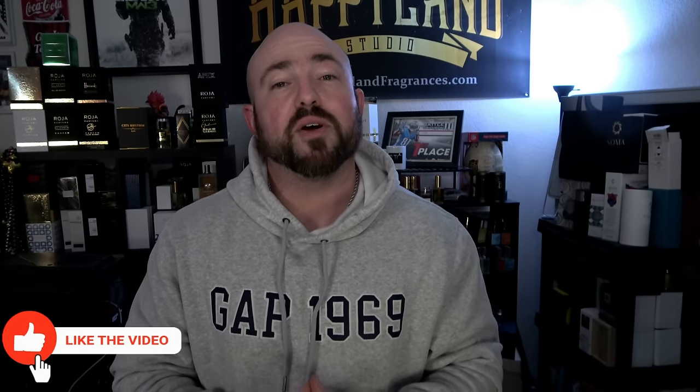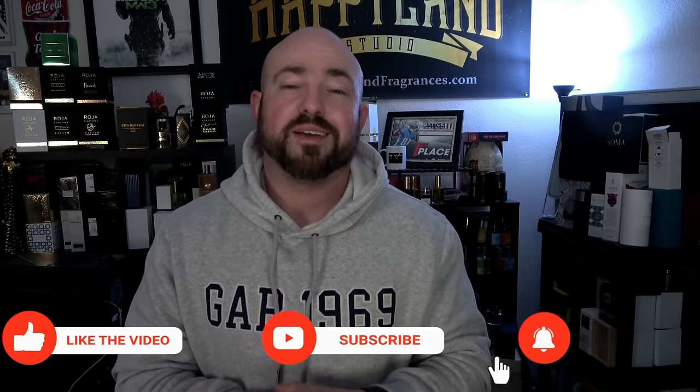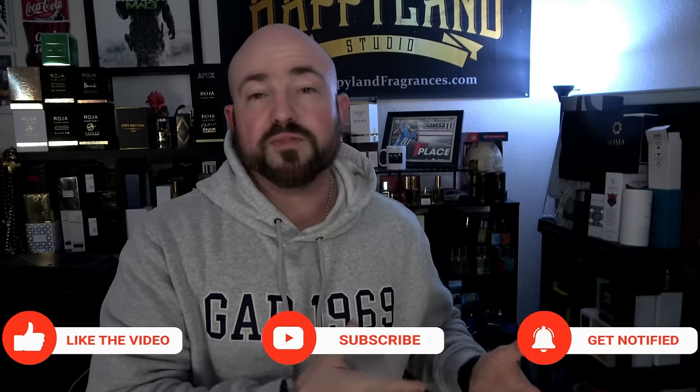Well, that's the 10 fragrances I have for you today that have ridiculous sillage coming off my skin. Do me a quick favor — like, comment, and subscribe, because I appreciate all the feedback and love hearing from you. Let me know what you've tried from this list, what you own, or what you want to sample. Sound off down below, and until next time — if you get your hands on any of these 10 and give them a spray, you might end up thanking me later. Have a good one, guys.